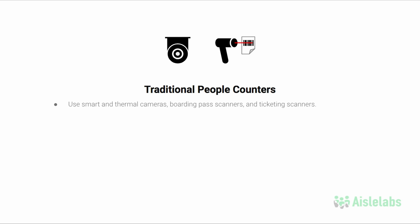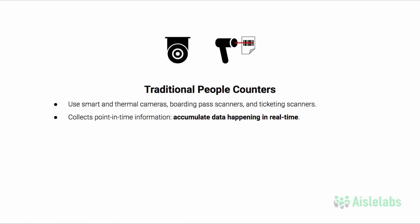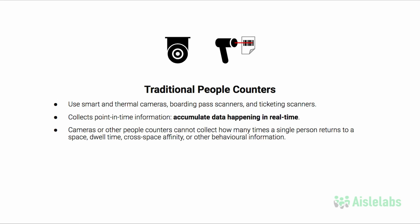Smart and thermal cameras, door counters, boarding pass scanners, and ticketing scanners collect point-in-time information — that is, data happening in real-time. Cameras or other people counters cannot collect how many times a single person returns to a space, their dwell time, cross-space affinity, or other behavioral information.